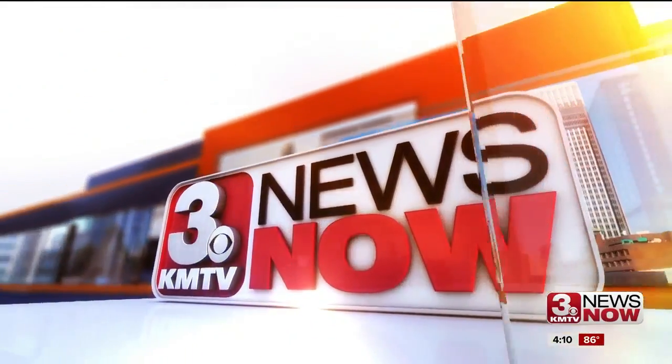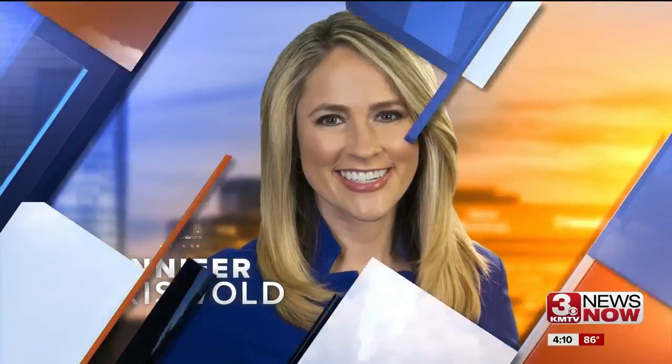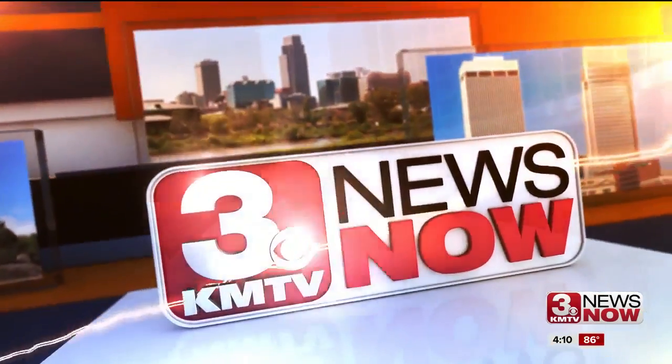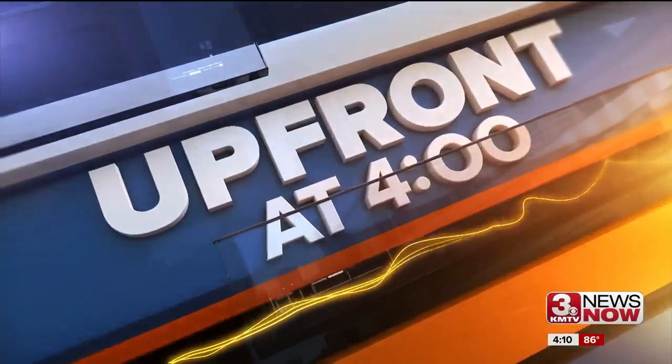You're watching KMTV 3 News Now with Jennifer Griswold, Jennifer Zeppelin, and Lindsay Thies. This is KMTV 3 News Now, Upfront at 4.